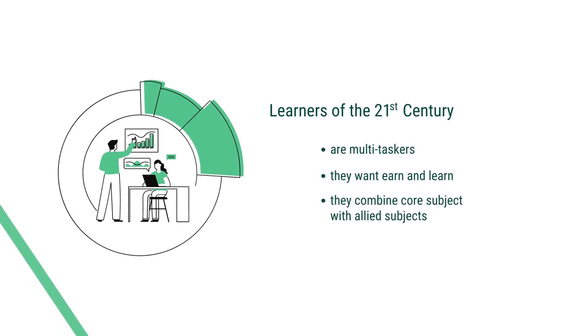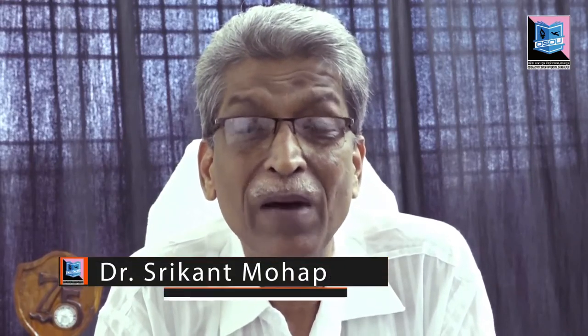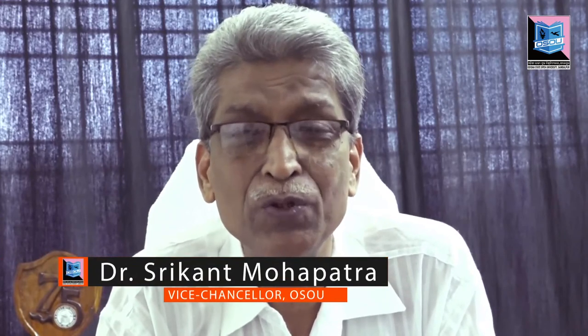As I said, they are multitasking. That means they want to earn and learn also. They don't want to become full-time students. They are more interested to combine their learning with other activities, or maybe combine their learning of a core subject with allied subjects, so that they can earn micro-credentials or small degrees which will add value to their qualifications. There is a distinctiveness in the learning style, in the learning environment, and in the whole perception of the learners of the 21st century.